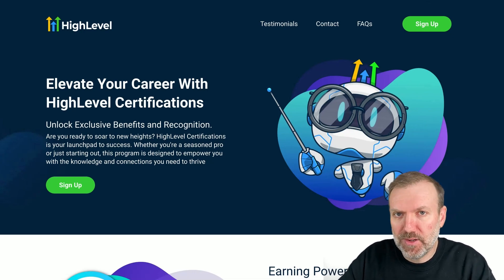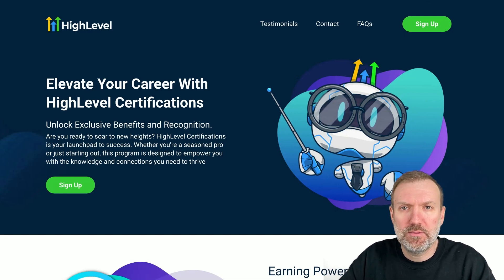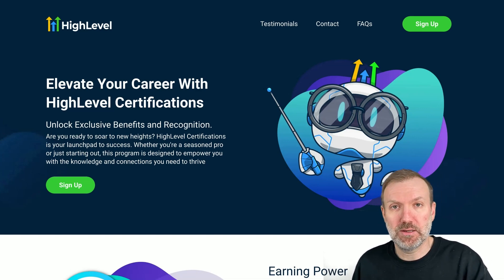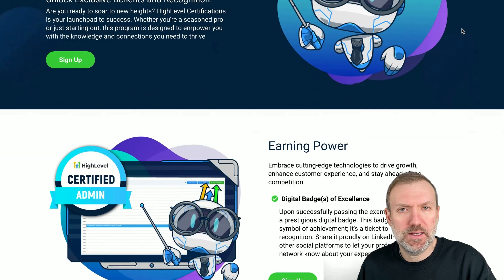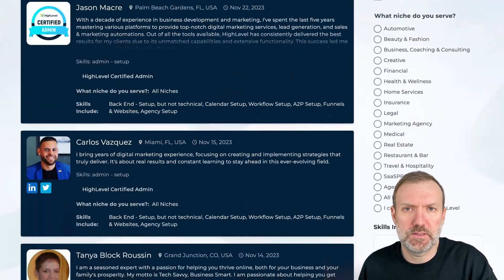If you haven't heard of the HighLevel certification program, it's an in-depth course covering the basics of setting up your agency inside of HighLevel, plus setting up sub-accounts, along with tutorials about the main features inside of HighLevel. Completing the course will earn you a coveted HighLevel certified admin badge and allow you entry into the hallowed directory of approved HighLevel certified experts.